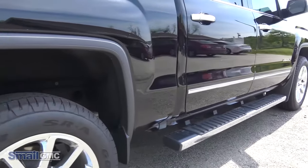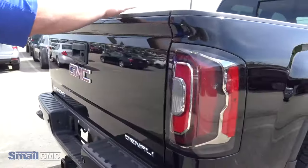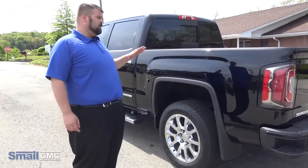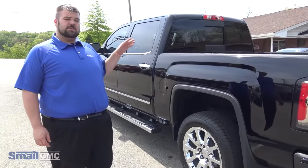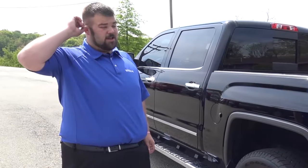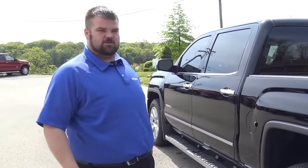This one comes with a spray-in bed liner already in it so you don't even have to worry about it. Also, unique to the Denali, it does have the magnetic ride control. It gives it a ride unprecedented to a truck and I think you're going to like it. I can't wait to get this thing on the road.